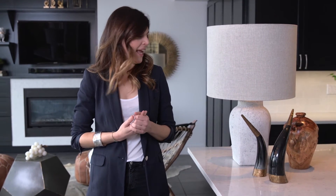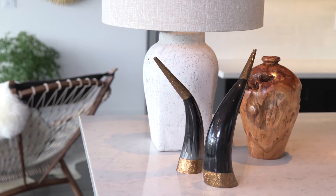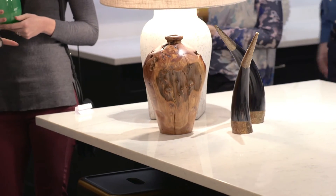Luckily, ATG has a lot of really awesome accessories to choose from, and I found these really cool sculptural horns with the brass tips, which I love. They have a really neat filigree on them as well, so it just adds a lot of interest to the space.